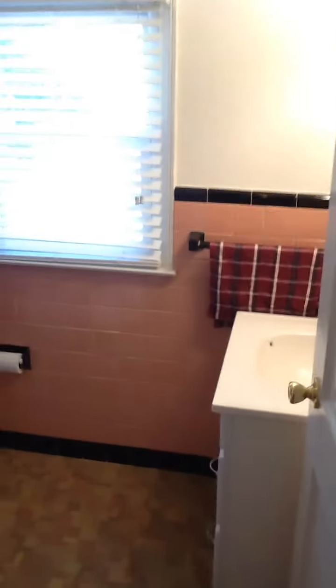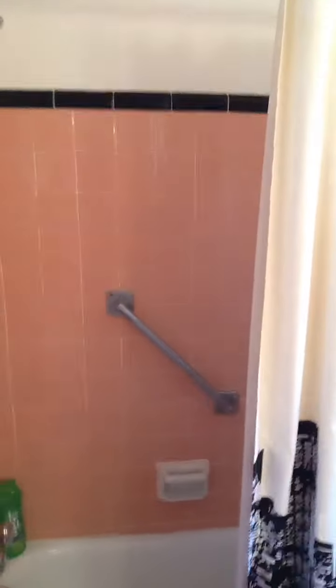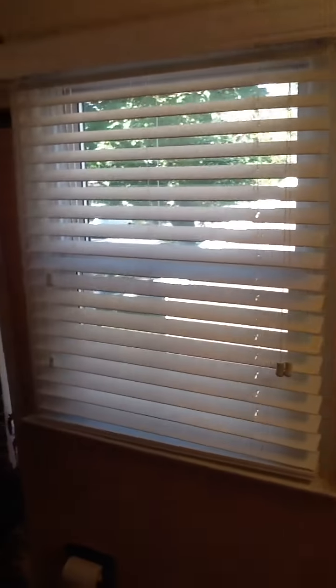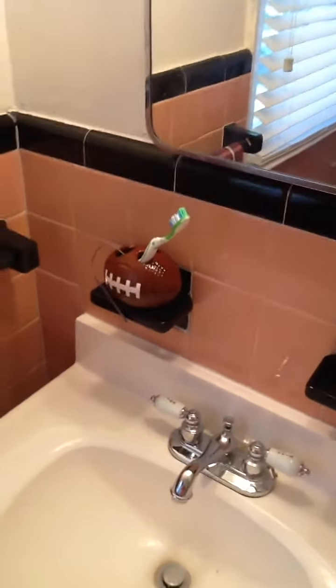Bathroom. Yes, we all know what a bathroom looks like — there it is. Nice little pink decor. The previous tenants of this house were women, so they liked pink. But there's nothing wrong with pink — I'm firm in my masculinity. And it is Breast Cancer Awareness Month, so big shout-outs to all the survivors out there. This is the bathroom. I got my nice little football holder right there for my toothbrush — just picked it up yesterday. Dollar store. You can find all sorts of stuff there.